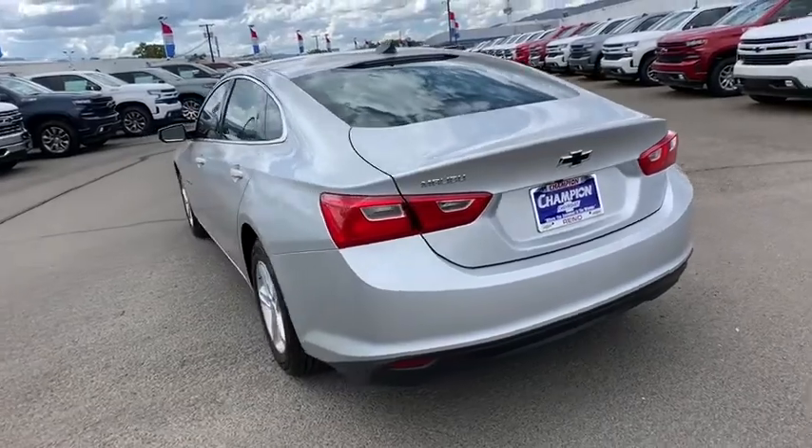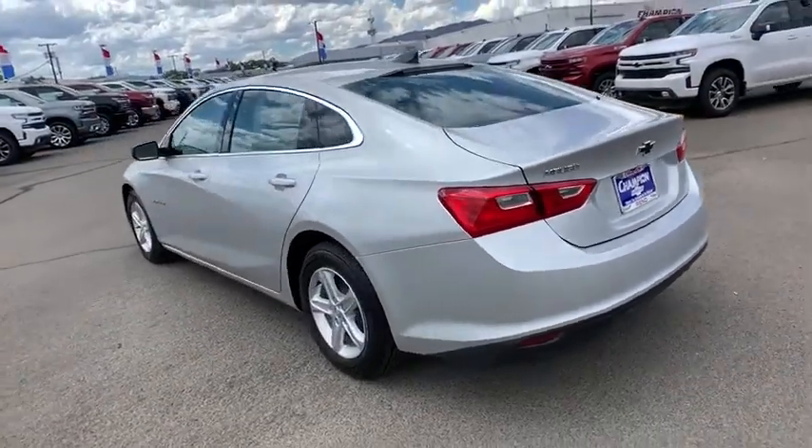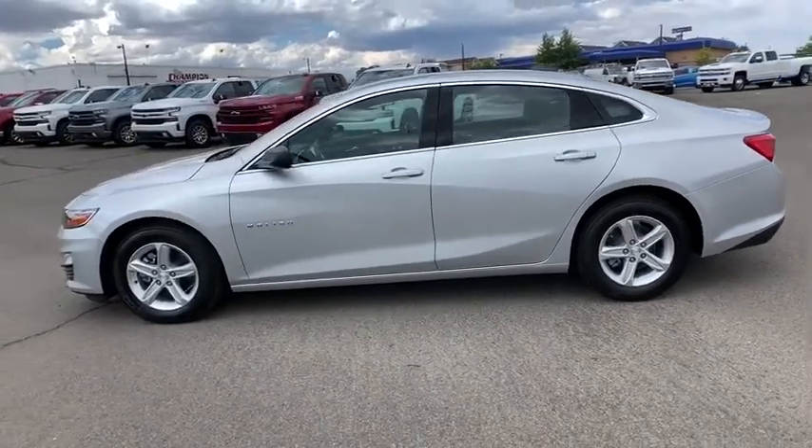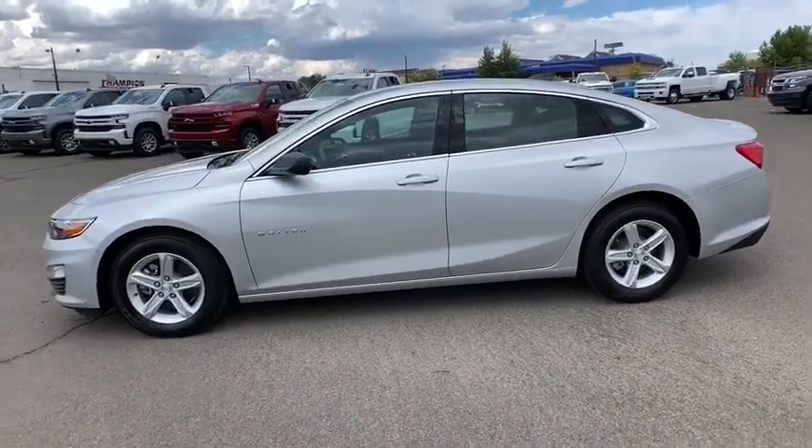Floor mats, keyless start, aluminum wheels, front-wheel drive, AM-FM stereo radio, rear defrost, bucket seat, MP3 player, power door locks.